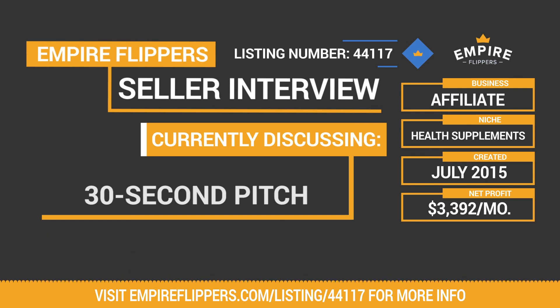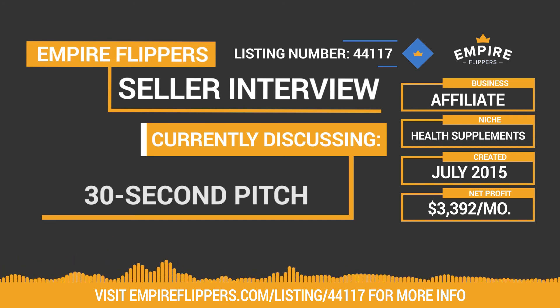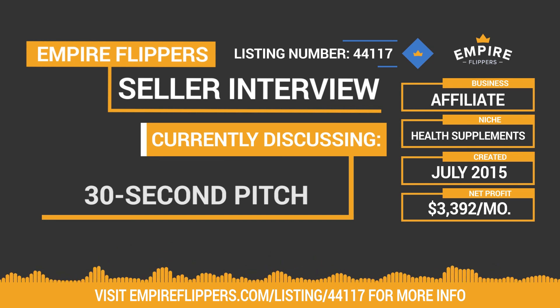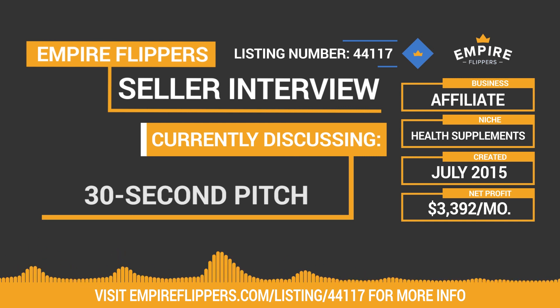Rob, can you give your best 30-second pitch on why someone should purchase this business? This is a perfect property for someone looking for a website that's pretty easy to operate and maintain in its current state, but also has plenty of room for growth. The traffic and ranking of the site have been very stable and very strong — perfect for someone who likes to concentrate on creating additional good content and fine-tuning conversions. The operational expenses are very low at just $51/month, so it's almost all pure margin.